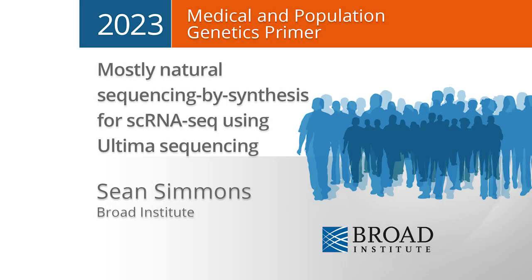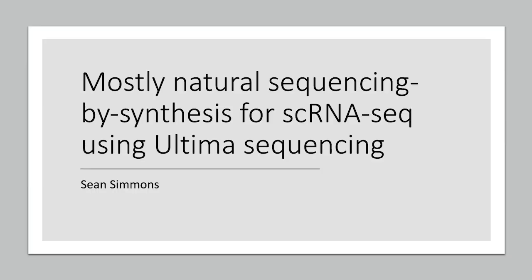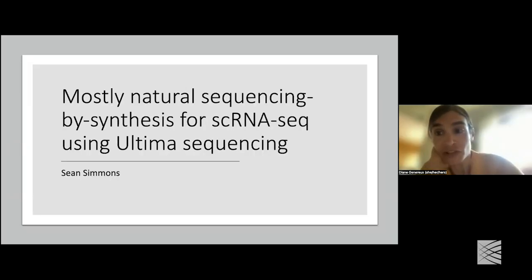Hello, and welcome to our MPG Primer today. We are fortunate to have as today's speaker, Dr. Sean Simmons, who is a senior computational scientist at Broad. His background is in mathematics. Sean works with Jonathan Levin on analysis of single-cell genomic data with a specific focus on understanding the genomic basis of neuropsychiatric disorders. He works closely with wet lab scientists to optimize development of analysis pipelines, and Sean has kindly agreed to take questions at any point during the talk.